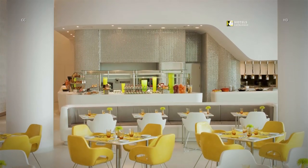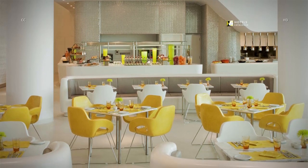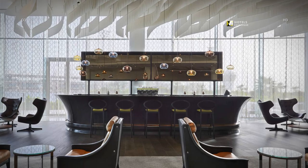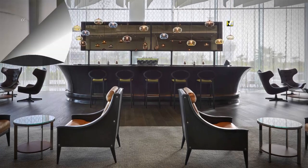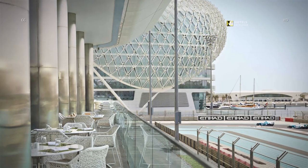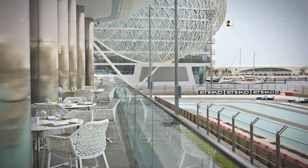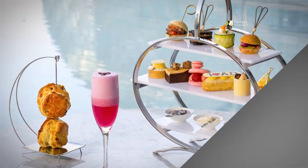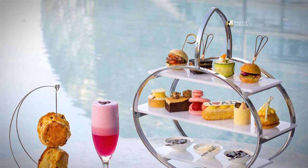Enjoy a wide selection of local and international dishes at Origins. Our lobby lounge is the place to see and be seen. For alfresco dining and unparalleled views, the Origins Terrace is the perfect place to be. For a unique afternoon tea experience, join us in the Yazz Lounge.